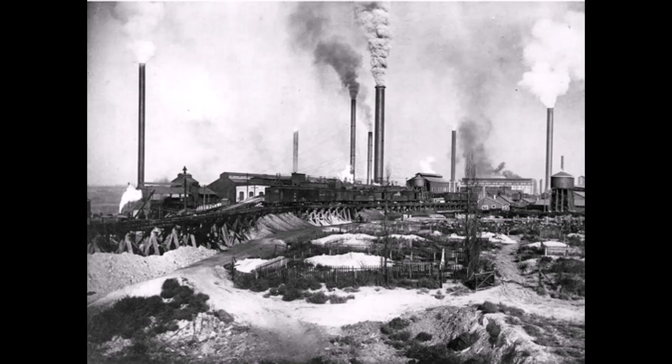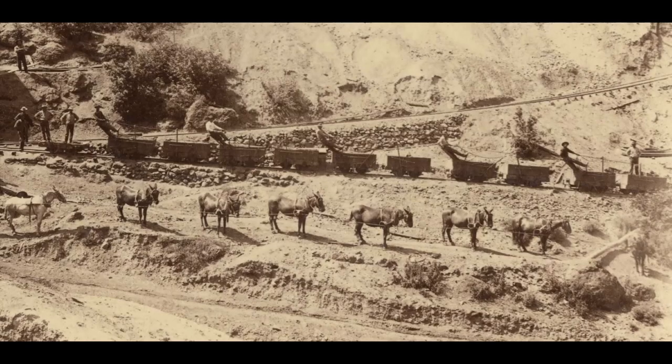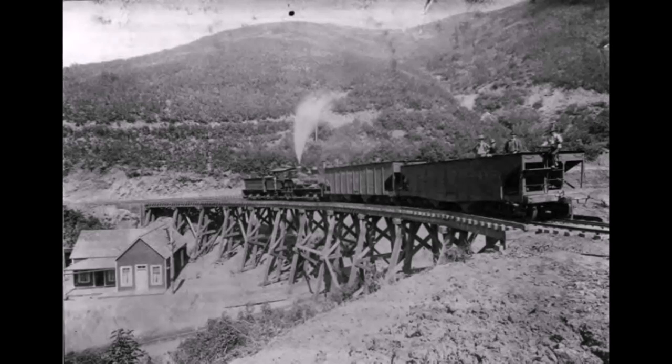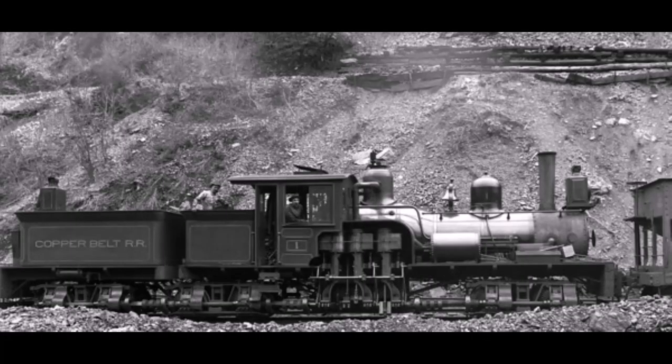The Bingham Copper and Gold Mining Company built a smelter in the Salt Lake Valley at Bingham Junction, which would later be called Midvale. They also wanted to control transportation from the mine to the smelter, so they purchased and leased the property of the horse tramway. Then, from November 1900 to February 1901, they built a new standard gauge railroad on that old tramway grade and operated the new-type Shay steam locomotives on it. The local press called it the Copper Belt Line, and the name stuck.